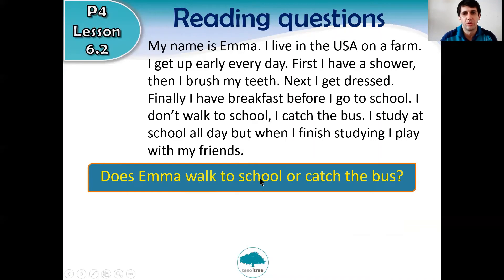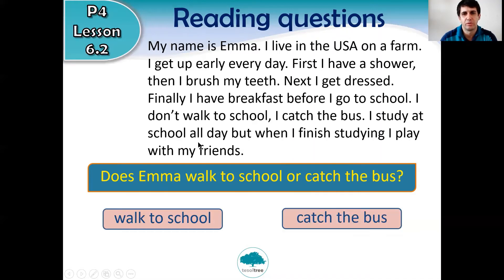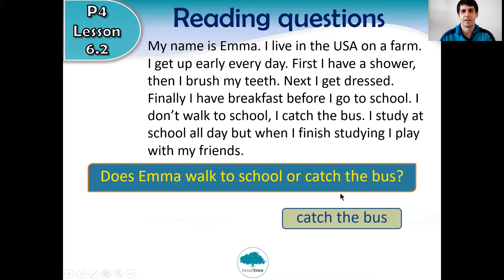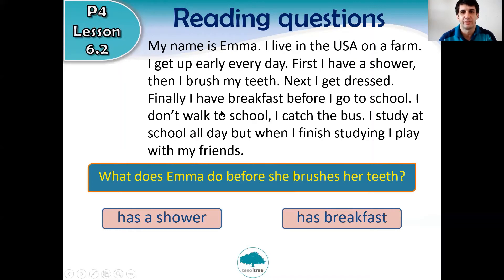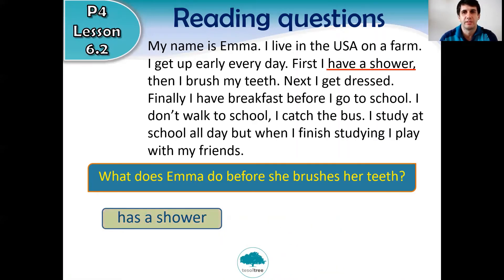Does Emma walk to school or catch the bus? Read carefully. Emma catches the bus — 'I catch the bus.' Now, what does Emma do before she brushes her teeth? Does she have a shower or have breakfast? Think carefully. The answer: she has a shower. 'First I have a shower, then I brush my teeth.'